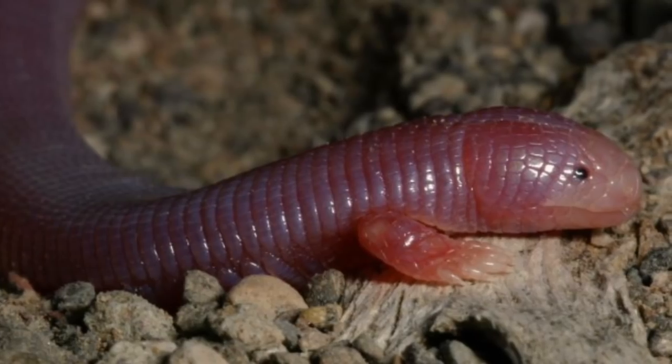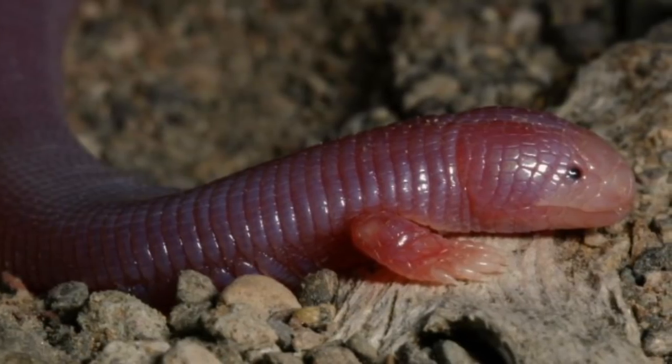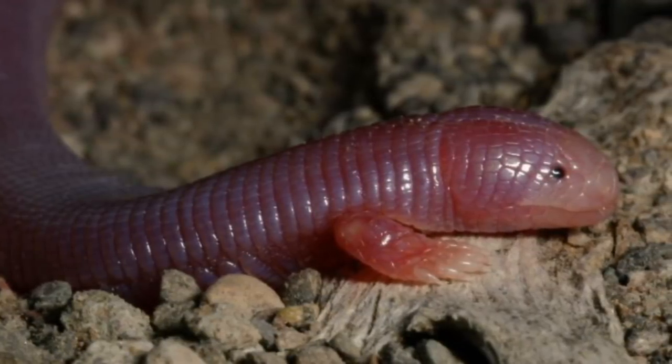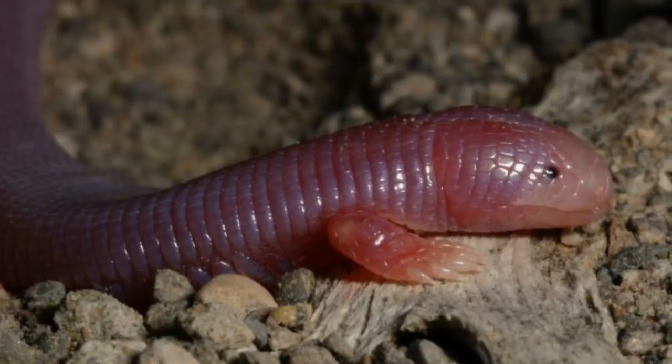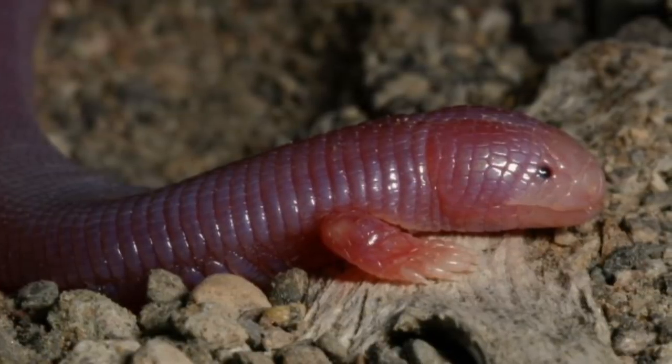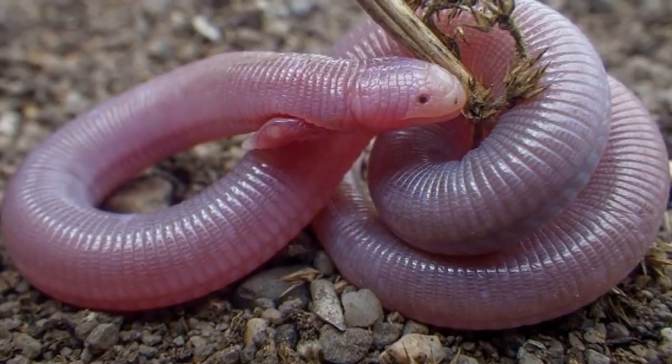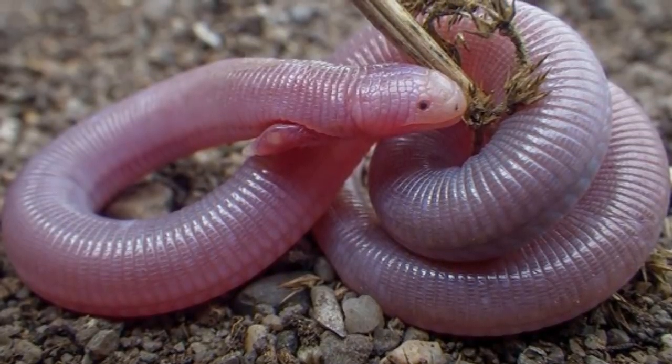We aren't entirely sure how long these adorable reptiles live for, but one specimen in captivity died at the age of 3 years old. However, females are known to reach sexual maturity at 3.5 years old, so in the wild, Mexican Mole Lizards must live much longer. These are reptiles, so they lay eggs, around 2-4 in each clutch.